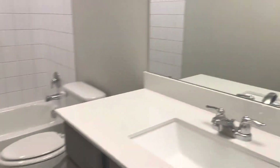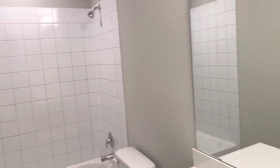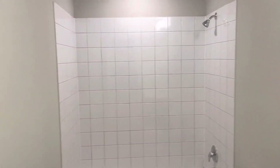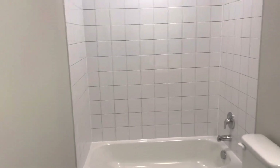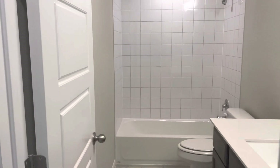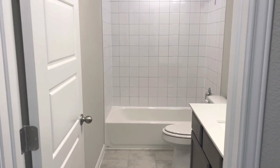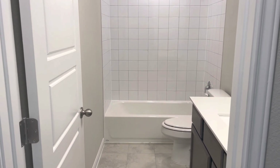The secondary bathroom has the same tile floor as the master and quartz countertops as well. It includes a full tub, so overall you have two and a half bathrooms counting the master. That concludes the walkthrough of 177 Fluttermill Drive in Liberty Hill, in the Orchard Ridge subdivision.